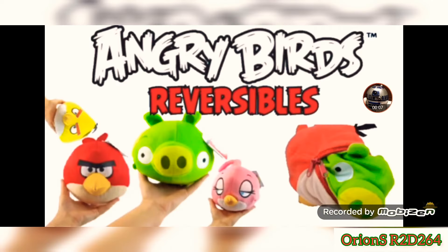Huge shout-out to Maximus Aura Drive, because of his video I was able to actually see these plushies and knew exactly what they were the moment I saw them — I picked them up. If you want to see his full video, it will be in the description below. Anyways guys, back to my video.